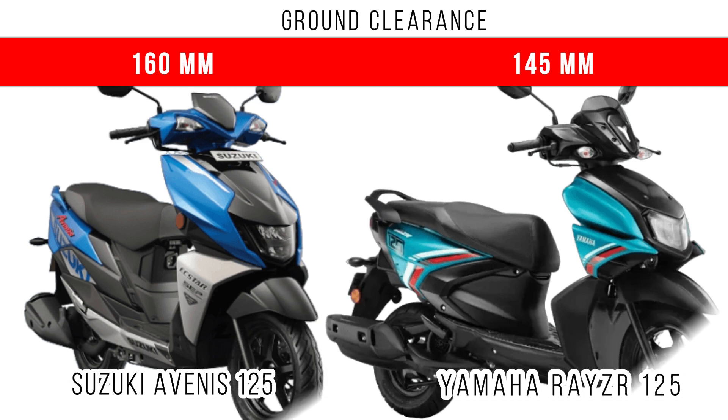In terms of ground clearance, you can see the Suzuki Avenis dominates. 160mm is the ground clearance of the Suzuki Avenis, and there is around a 15mm difference in terms of ground clearance between these two scooters.